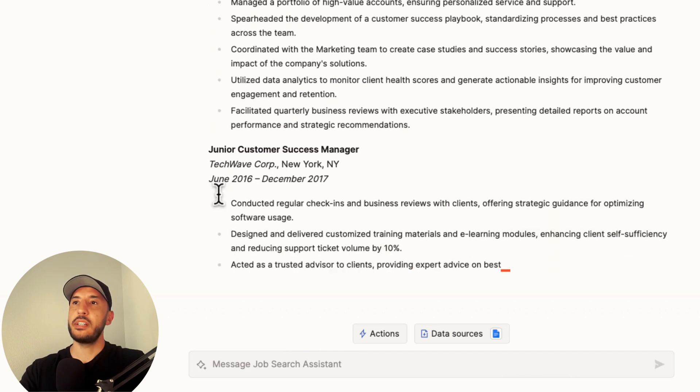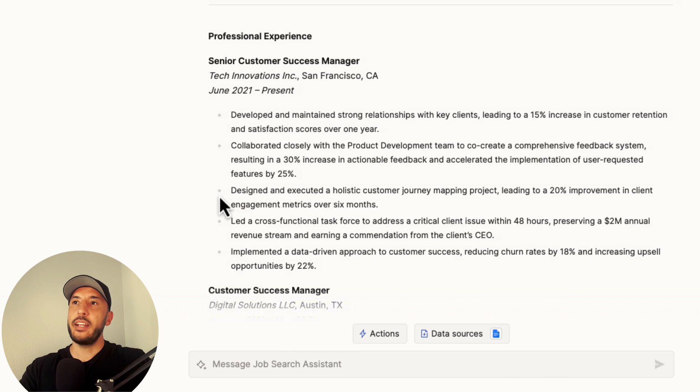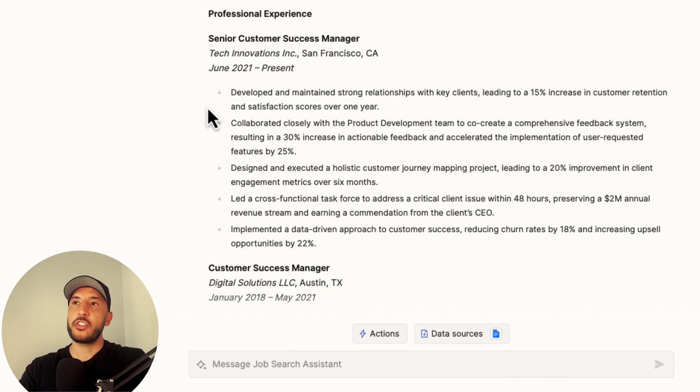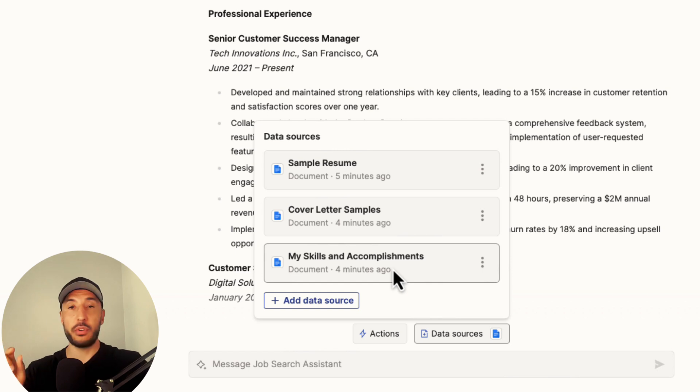It's creating a brand new resume based on the job description we provided, matching and editing bullet points based on those 30 points in My Skills and Accomplishments. That's why I said this document is very important.